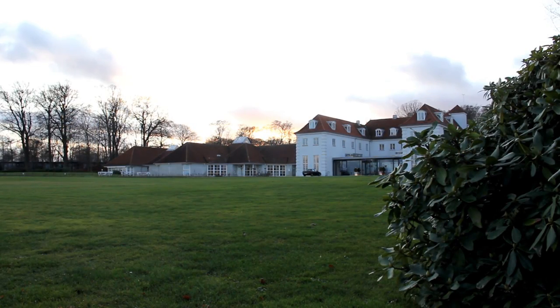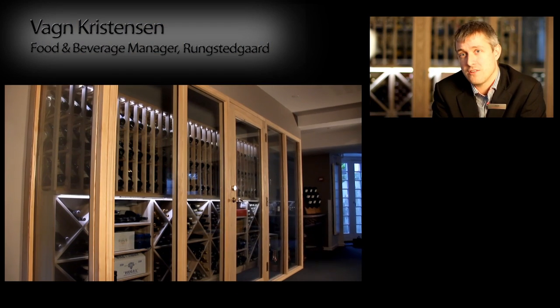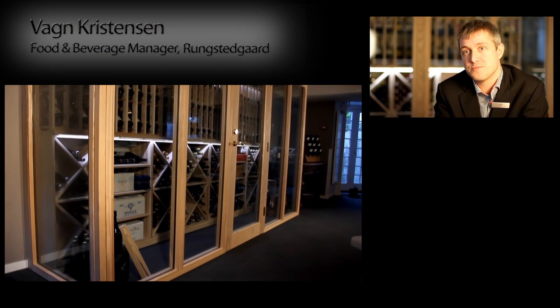Here at Rungsdagård, we do things at 100%. That's why we chose Carl Garn to create this beautiful wine cellar.